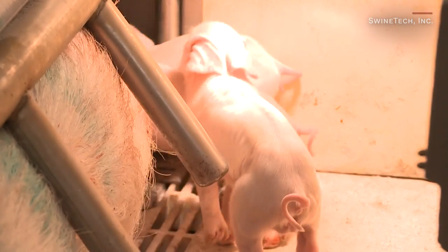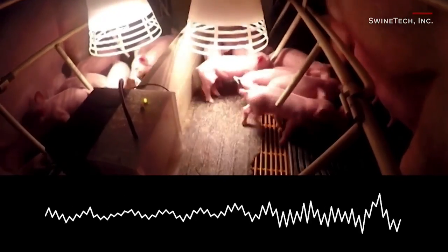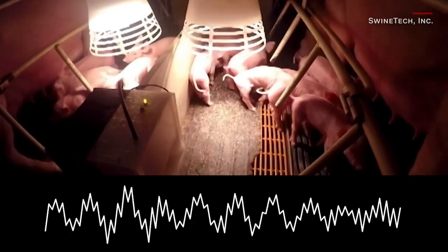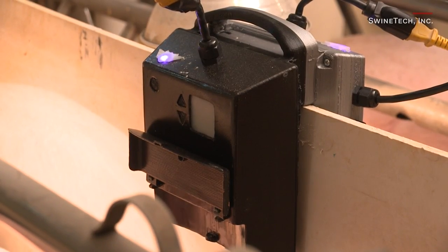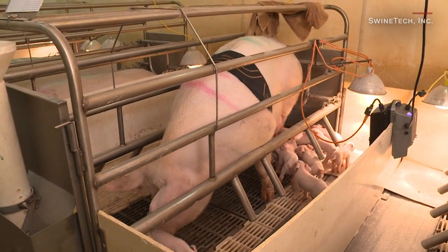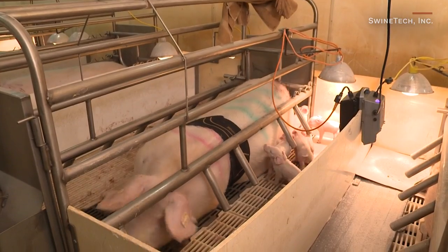When a piglet is getting crushed, it's squealing for its life. The system will identify not only the frequency we see with a piglet getting crushed, but also the wavelength. We watch it over an eight-second time domain to confirm it shows the arithmetic pattern of a piglet getting crushed.